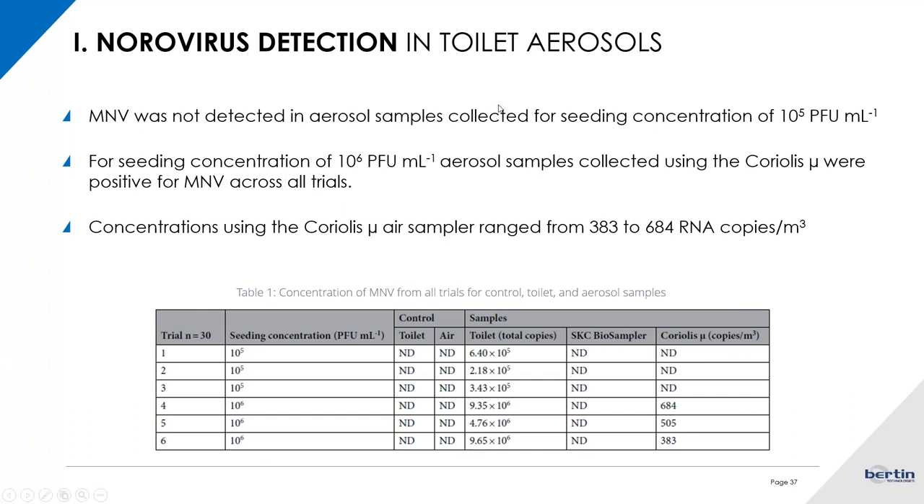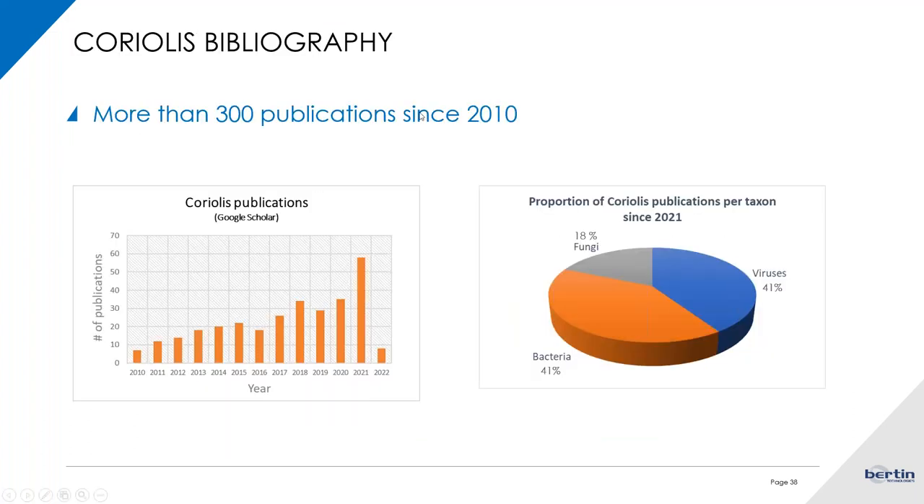This shows how the Coriolis is a very efficient tool to detect and collect viruses — not only SARS-CoV but really any type of airborne virus. This is also reflected in the slide summarizing the number of publications since 2010 — one year after the launch of the Coriolis micro. As you can see on the graph, publications have been steadily increasing with a significant jump in 2021, when the proportion shifted from majorly bacteria and fungi to now almost half and half between virus detection and bacteria detection.